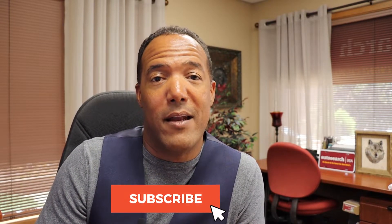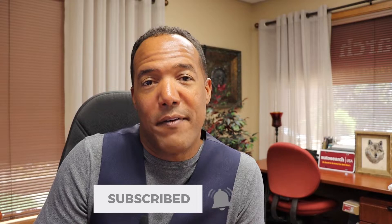Welcome back to the channel. If it's your first time here, please hit the subscribe button and ring the bell — that way you'll be notified every time we drop a new video or we go live.